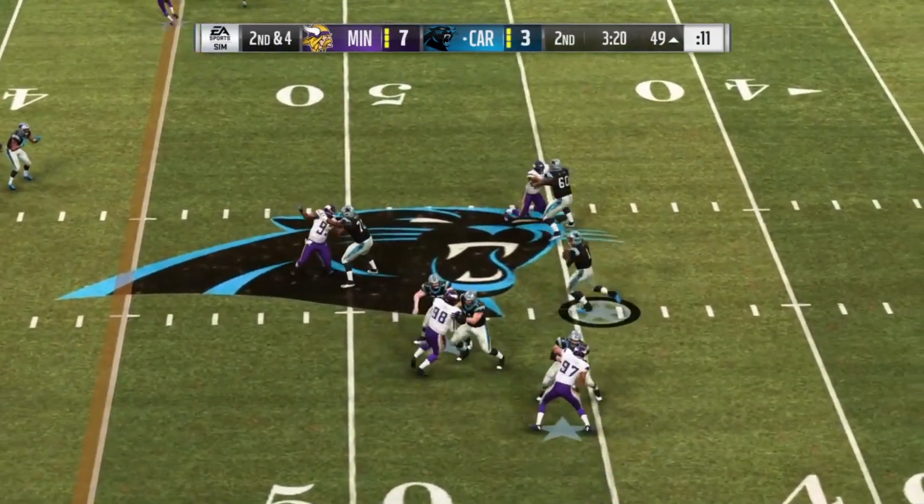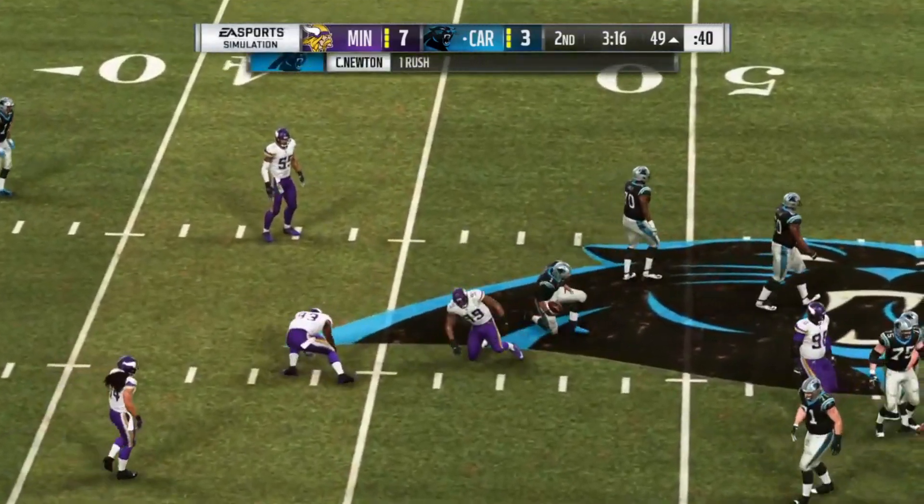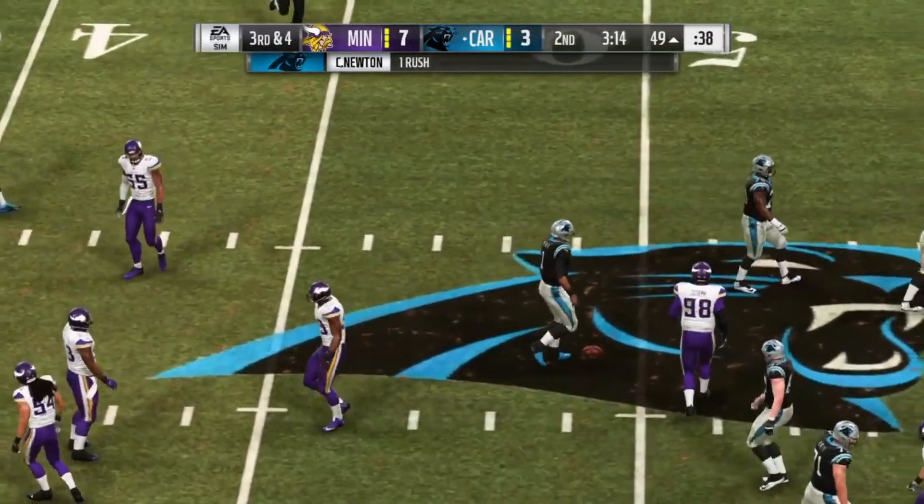To throw on second down is Newton. But Newton faces pressure right — no gain on the play, and it'll bring up third.